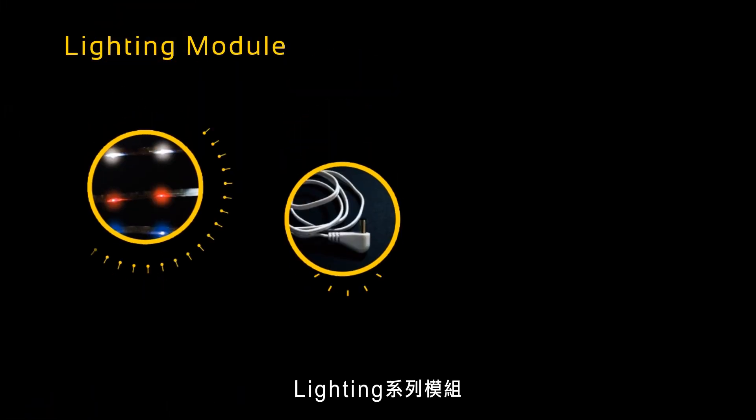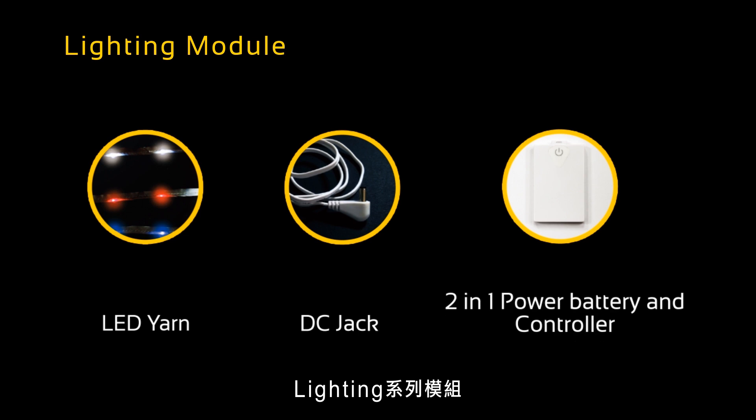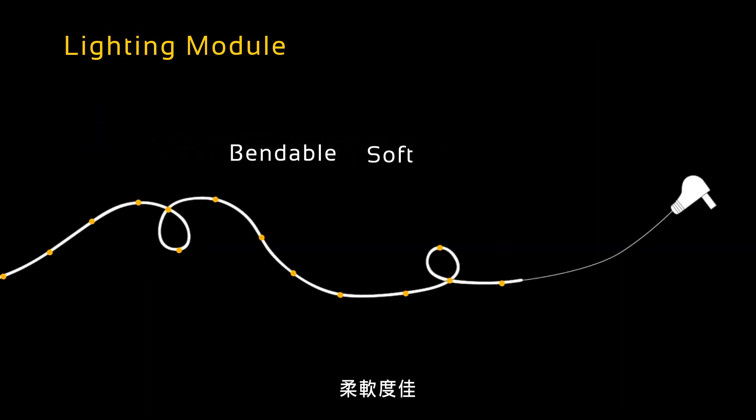The IQmax product was developed with a lighting module. It has an LED yarn, a DC jack, and a two-in-one power battery and controller. It is bendable, soft, and lightweight.